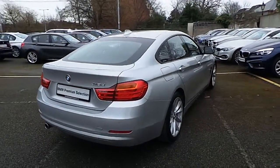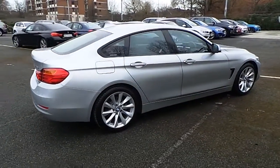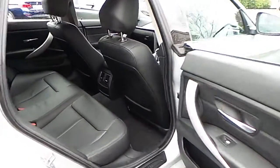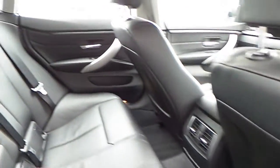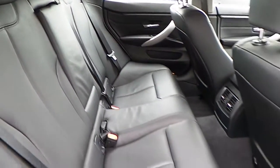This car is available to view at our showrooms at Murphy & Gun, Milltown Dublin 6. Let's take a look at the interior. This Grand Coupe comes with a two-year BMW premium select warranty and finance is available from Murphy & Gun on request.